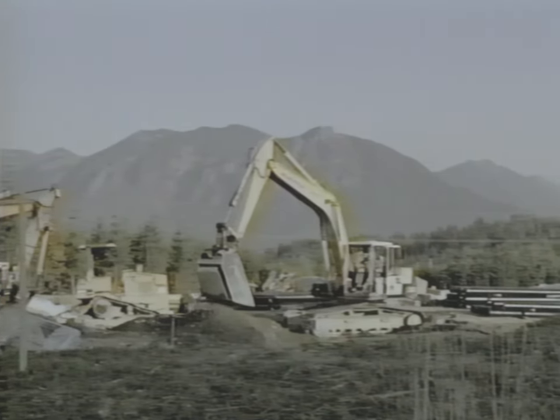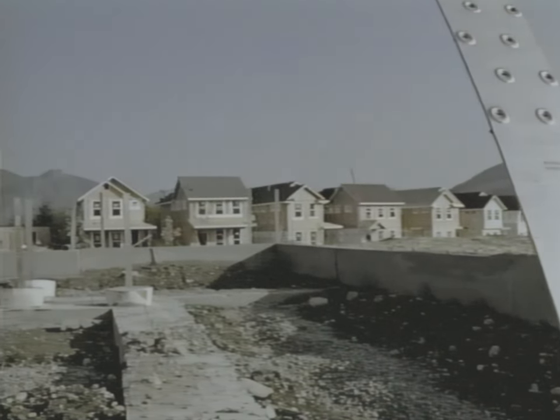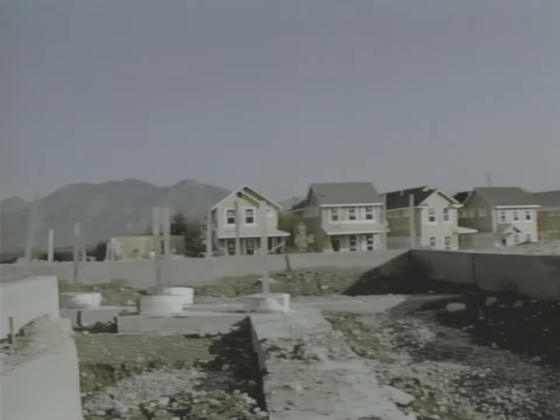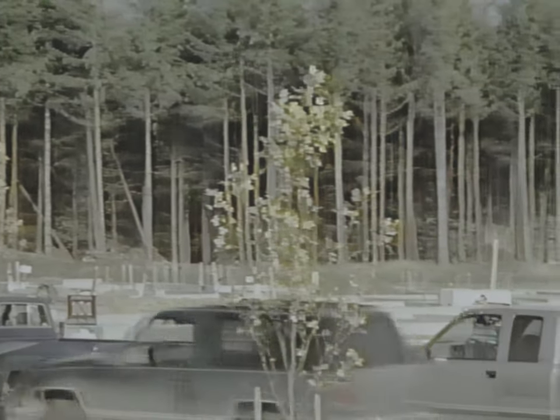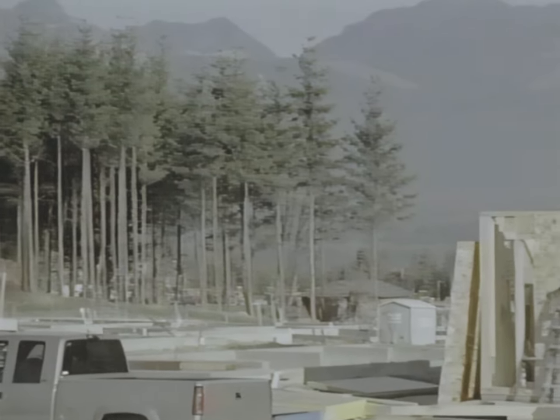Working in construction is roughly three times more dangerous than most occupations. The vast majority of serious injuries in this industry occur in residential construction. This video is dedicated to the residential construction workforce, and its intent is to help provide employees and employers with the tools to make the residential workplace productive and safe.